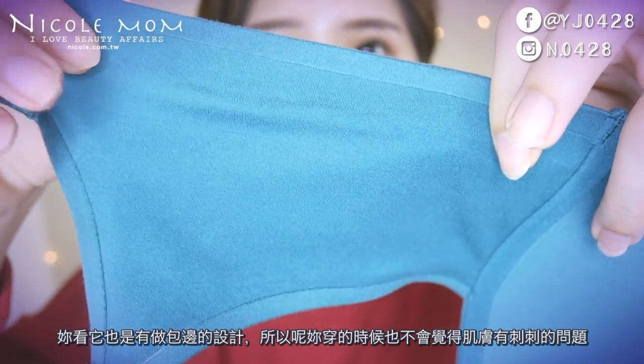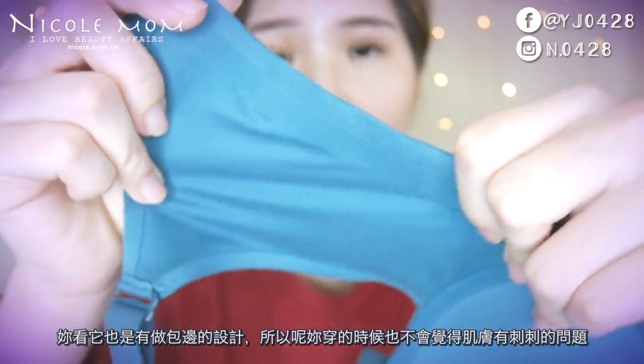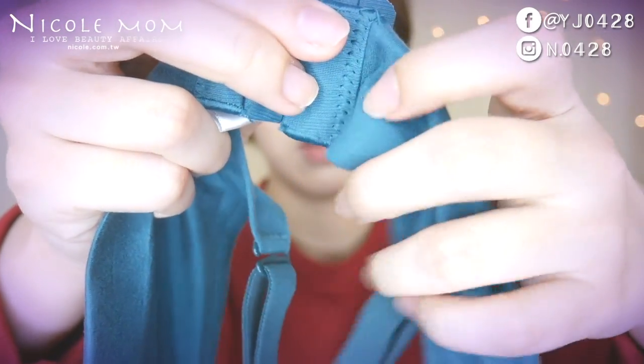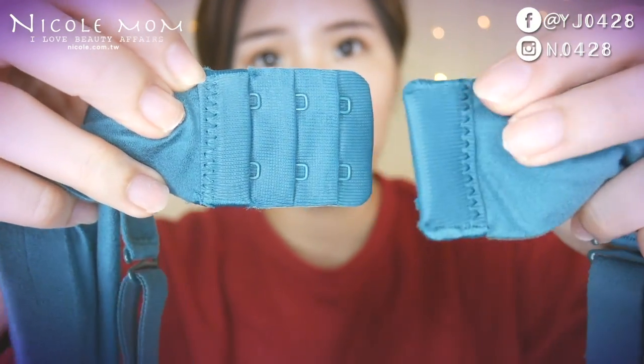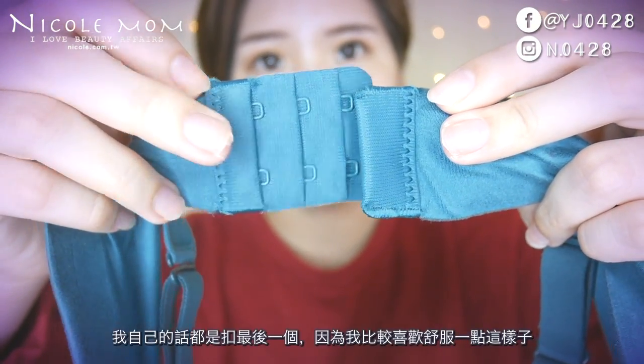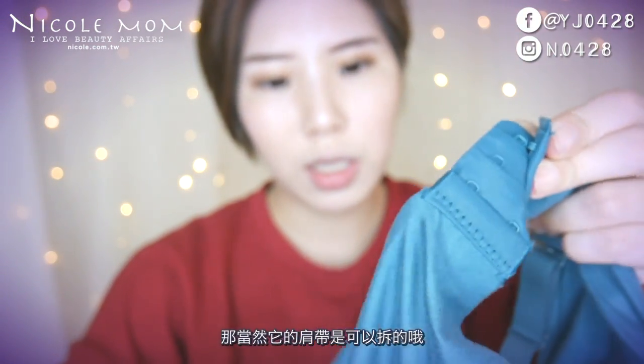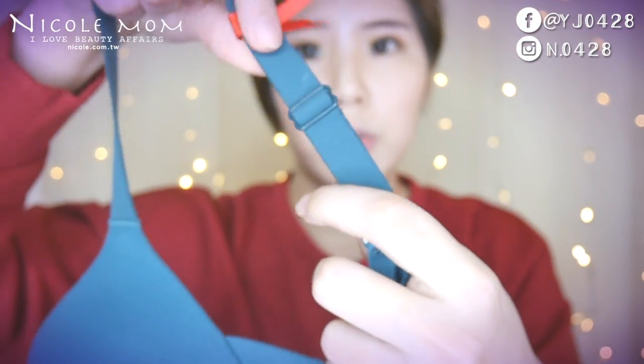側邊的部分做得非常舒服，全部材質都是一樣的。它裡面有做包邊的設計，所以穿的時候不會覺得肌膚有刺刺的問題。背扣有三段式兩扣的設計，我自己都是扣最後一個，因為我比較喜歡舒服一點。肩帶是可以拆的，也可以調整長度。